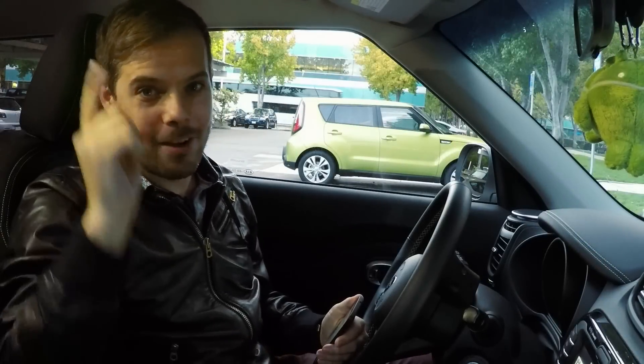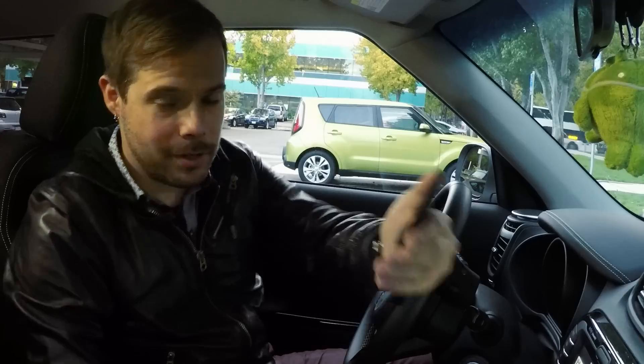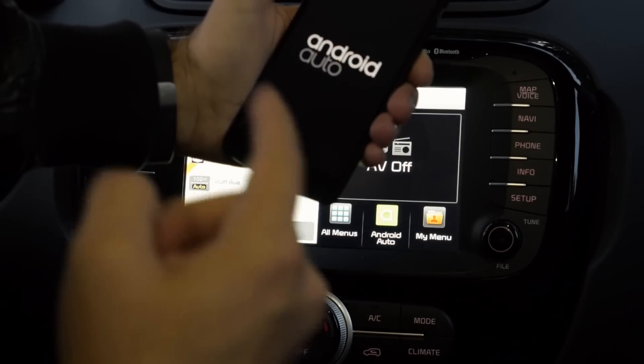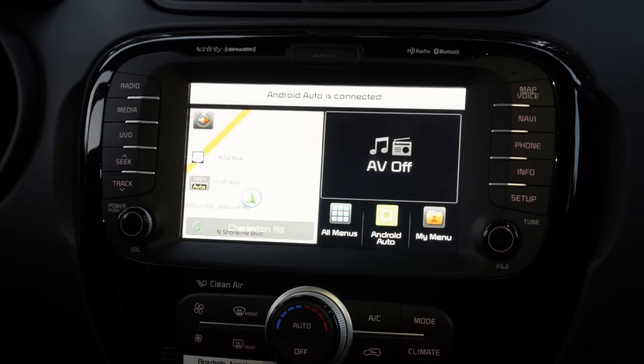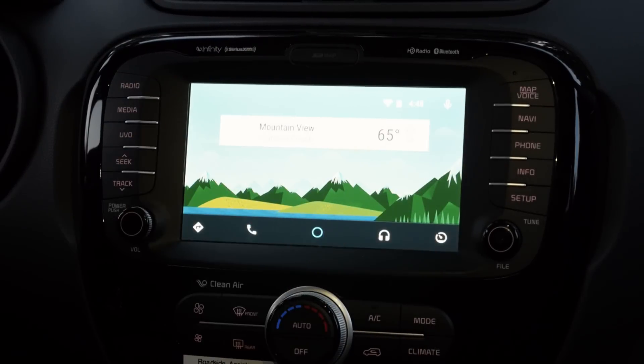So I'm sitting in a brand new Kia Soul, and some people like this car for the panoramic sunroof. I like it for Android Auto. I'm going to connect my phone to the car, and you'll see it goes into car mode. I'll touch here, and Android Auto starts up in the car.